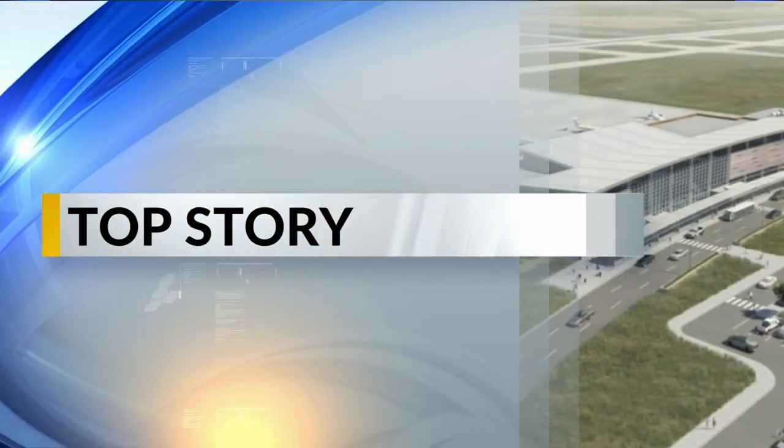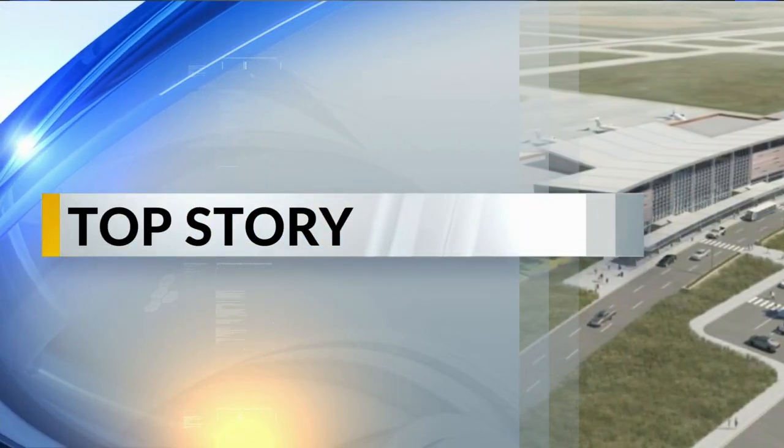Good evening everyone, I'm Chad Mera and I'm Lauren Culber. Thanks for watching tonight. In our top stories, six months from now the first passengers will be using Williston's new airport. The new Williston Basin International Airport, or XWA, is scheduled to open October 10th. Jim Molson was there this week to show us how the facility is taking shape.